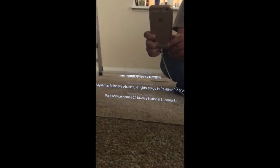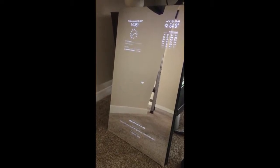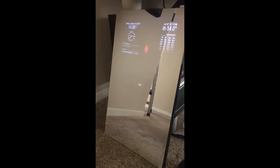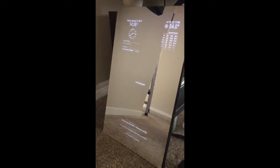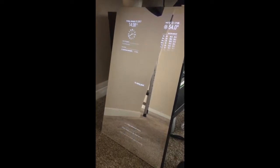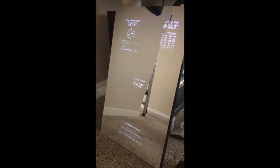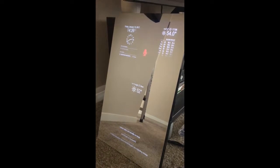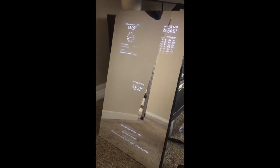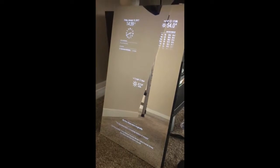Now let's see how the voice commands work. "Mirror, yes — how are you doing today?" The mirror responds: "I'm doing great." Then: "What's the weather?" — "The temperature is 52 degrees this afternoon." "What's the weather for next week?" — "Rain on Wednesday through Friday, with temperatures peaking at 62 degrees Fahrenheit on Tuesday."